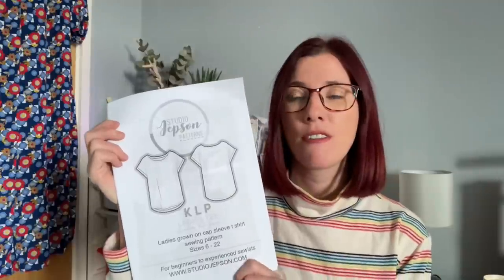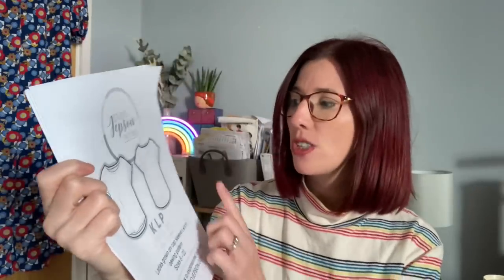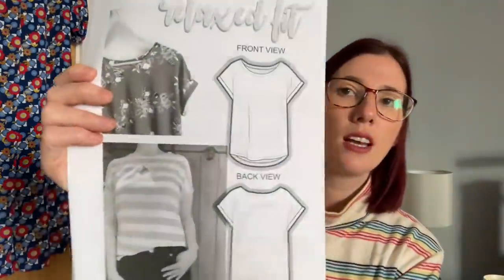I absolutely love everything that Faye does - I follow her on Instagram and we chat quite a lot. I love the shape of this t-shirt: it's got a grown-on sleeve, a round hem at the bottom, and it looks quite loose-fitted, which I think will be a really nice style for me. It's a ladies grown-on cap sleeve t-shirt, comes in sizes 6 to 22, and looks quite straightforward to sew up.